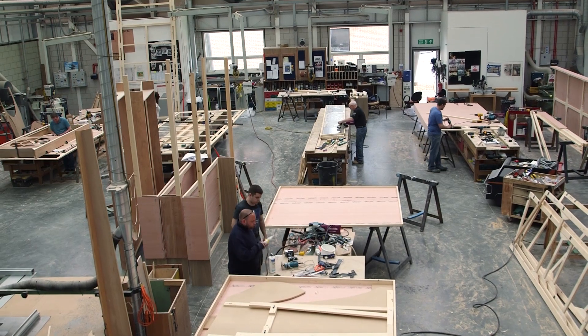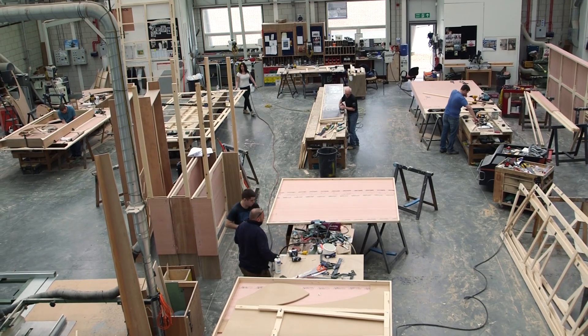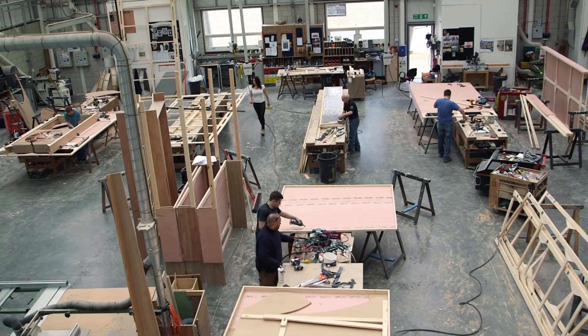On a day-to-day basis we build scenery. A lot of the work we do is basic flat construction, which is sort of 90% of the scenery you're going to see on stage.